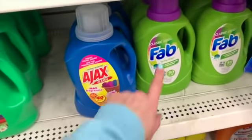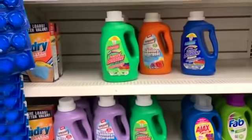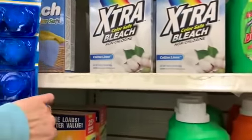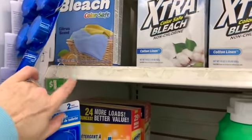It just smells so good. The Fabs are back, the Ajax is back — the powder — extra color-safe bleach, cotton linen, and we have citrus over here.